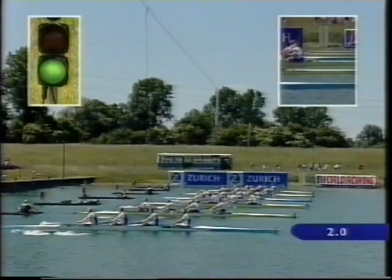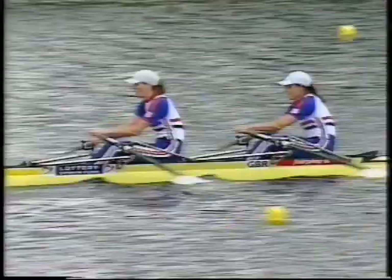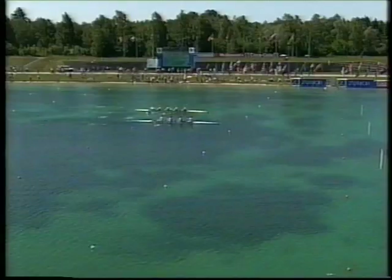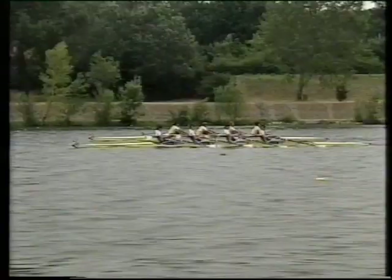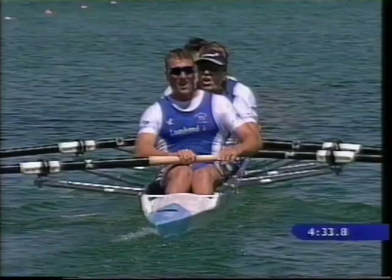Regardless of what level you're rowing or sculling at, safety should always be your first concern. The ARA's water safety code has been devised so that everyone can enjoy their time on the water. Rowing is one of the safest and most successful sports in Great Britain, from its grassroots at your club through to our Olympic squad. Our message today is: row safely, be considerate, and most of all, have loads of fun.